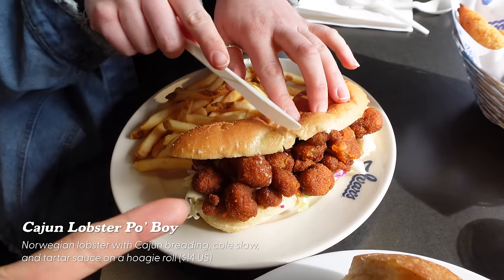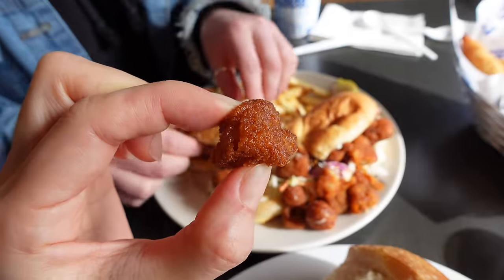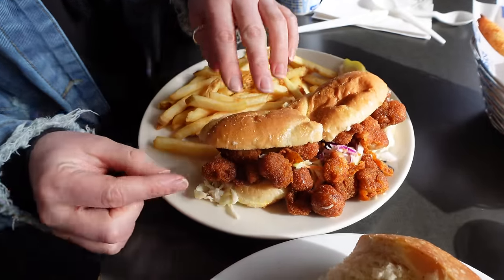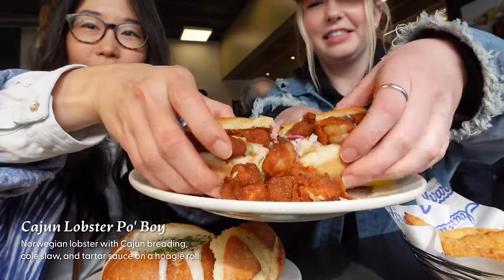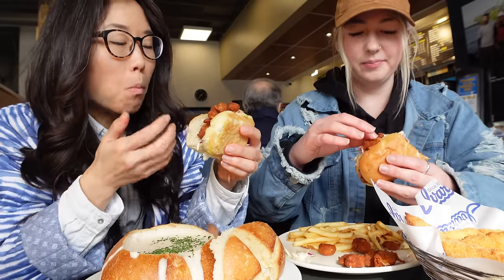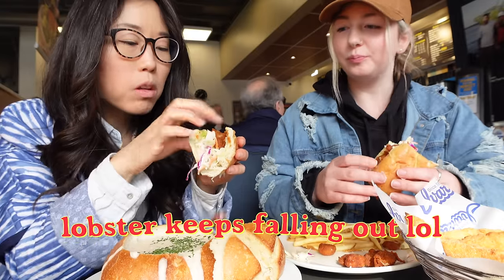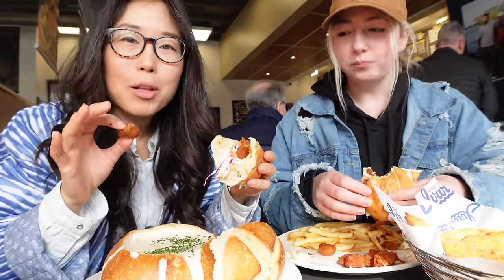When we're trying to hold the po'boy, those lobster pieces just keep falling out. They're so cute and very pillowy. You have to have a little bit of balancing skill with this.